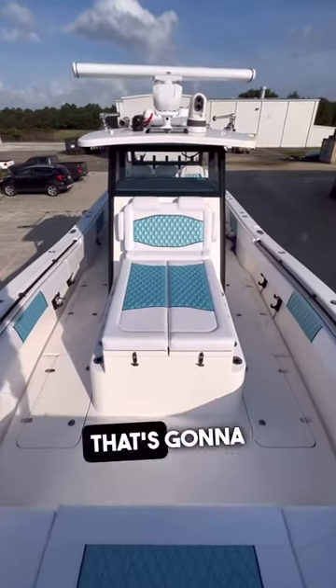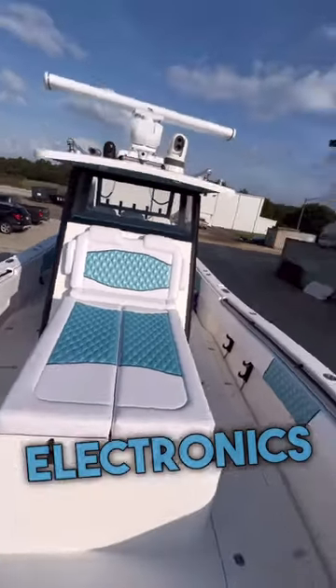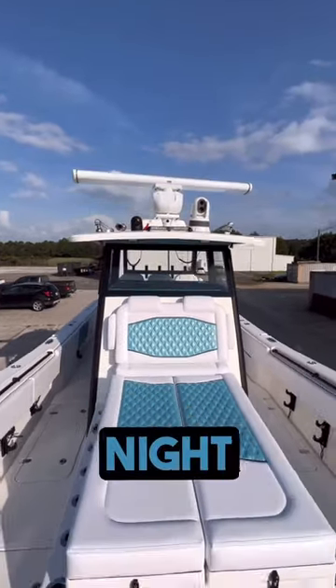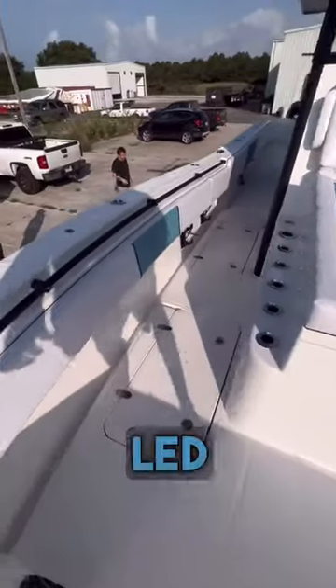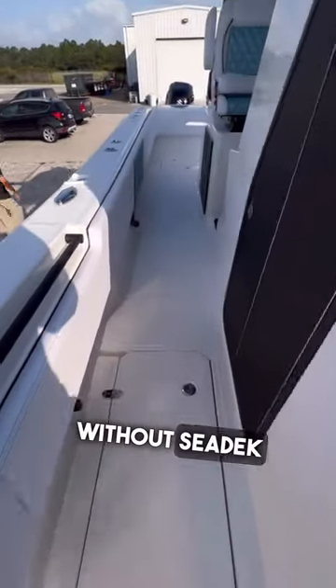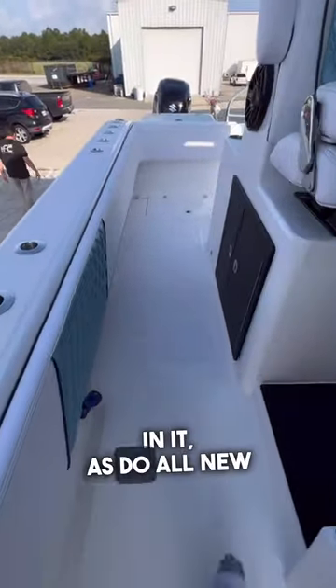Starting at the bow, the first thing that's going to catch your attention is all the electronics up on top of the T-top. We've got open array radar, two types of night vision, outriggers, and LED lights. You'll also notice this is the first boat we've done without sea deck — it's got a diamond non-skid in it, as do all the boats.